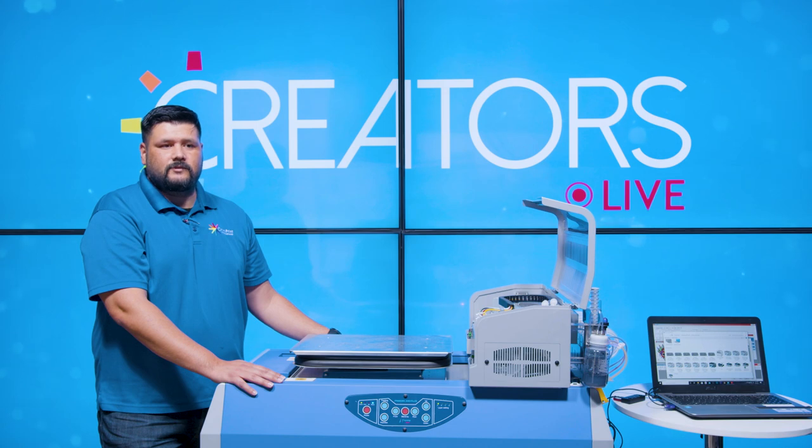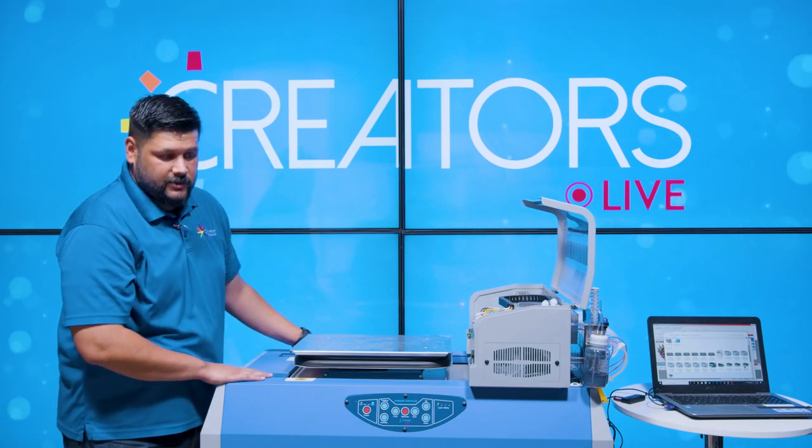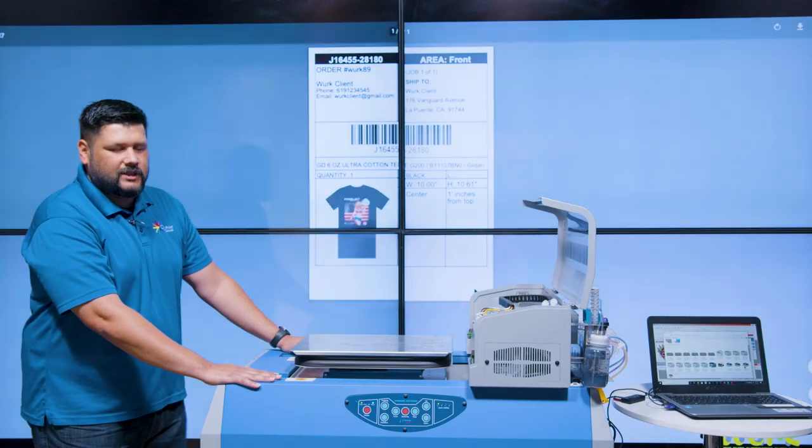Seraphine, how long have you been working here at OmniPrint? In about two and a half weeks it'll be two years. Two years with OmniPrint — that's awesome. He floats in and out of the customer Facebook group, you may even be interacting with him on a ticket. He's our main man, our resident expert. Seraphine, I'd love to hand the mic over to you.